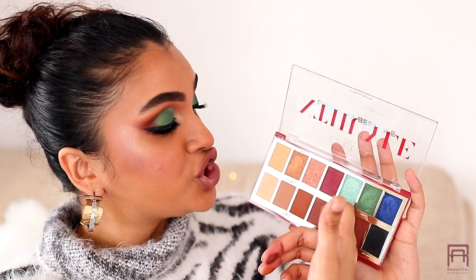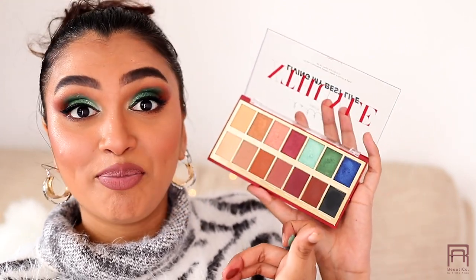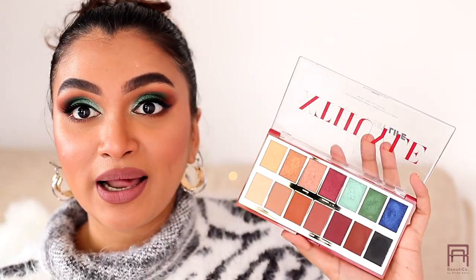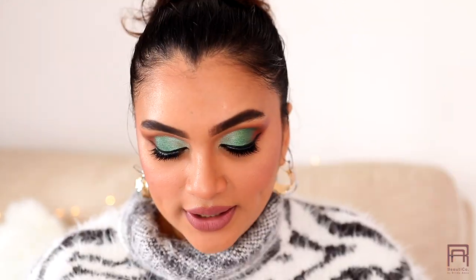There are so many warm shades for everyday use, plus gold, copper, pink, a reddish copper shade, greens, a blue, and even a black which really completes the palette. It's like a whole package — what a beautiful compilation.